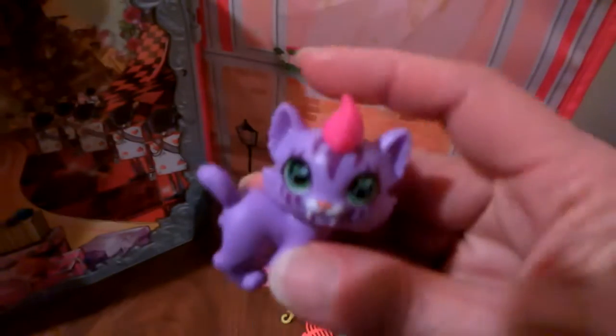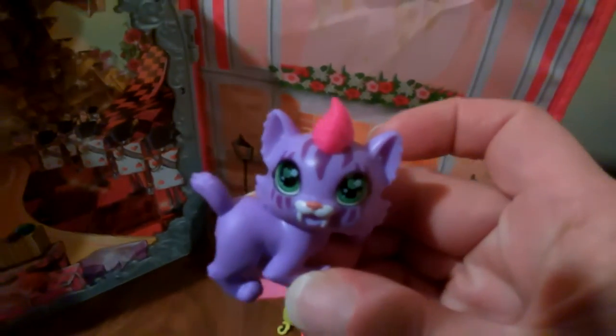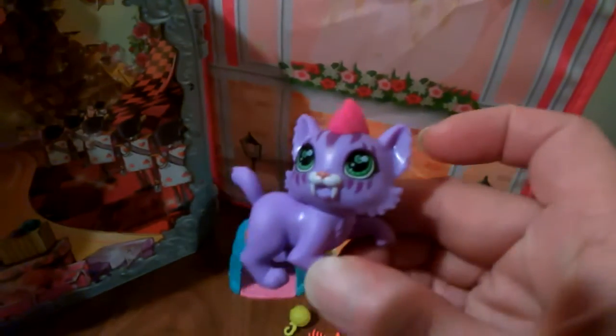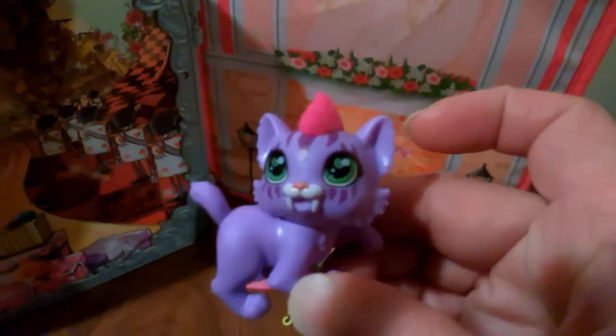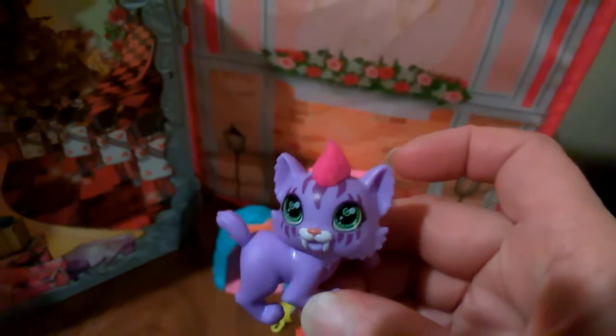First in the playset is Roralei's pet and her pet's name is Feral. I believe Feral is like a little saber-toothed tiger kitten. Feral is very cute — that's her pet.